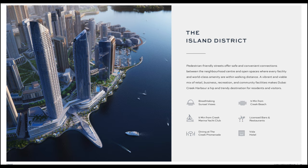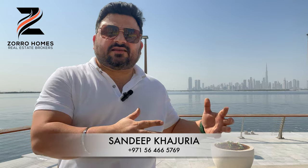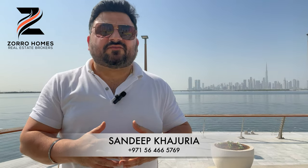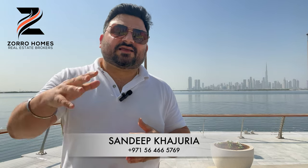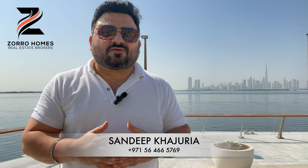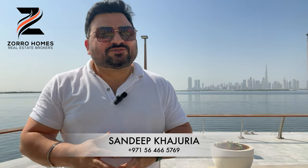Dubai Creek Harbor is also home to the Address Hotel and Vida Hotels. One Vida is already operational, Address is going to be operational really soon, and one of the Vida hotels is still under construction. People who have invested in the first phase in Creek Island have already made a huge amount of capital appreciation and are making quite a handsome rental return as well, as this is one of the most wanted locations for short-term rentals.